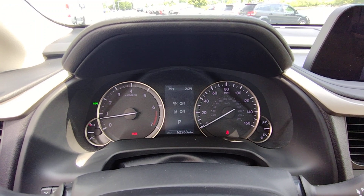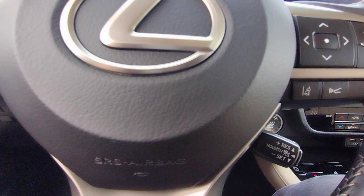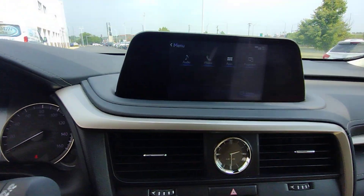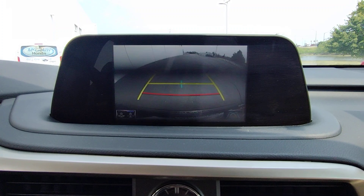These are just some of the great options this vehicle comes with: pre-collision system, proximity key entry, keyless entry, all-wheel drive, backup camera, heated mirrors, power liftgate, lane-keeping assist, remote engine start, and woodgrain interior trim.